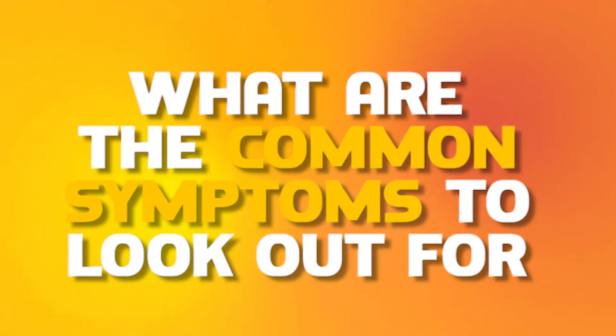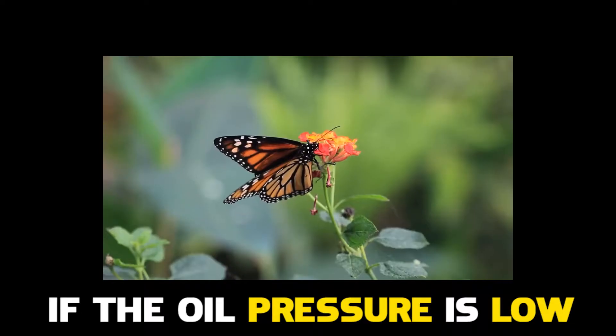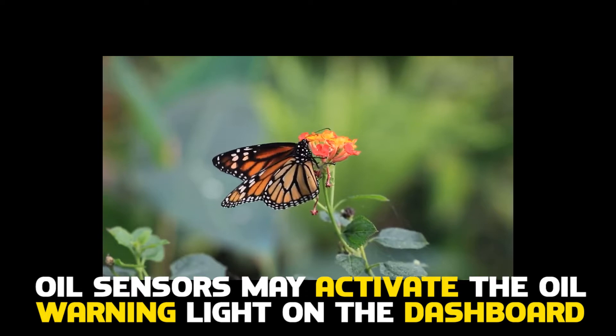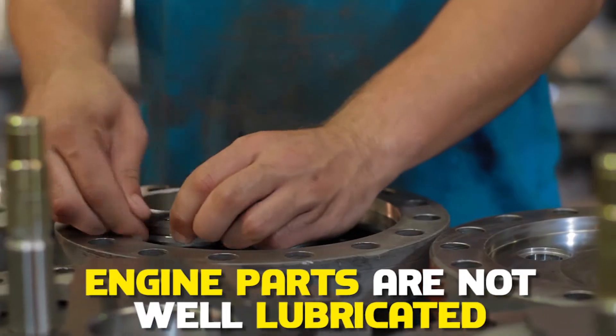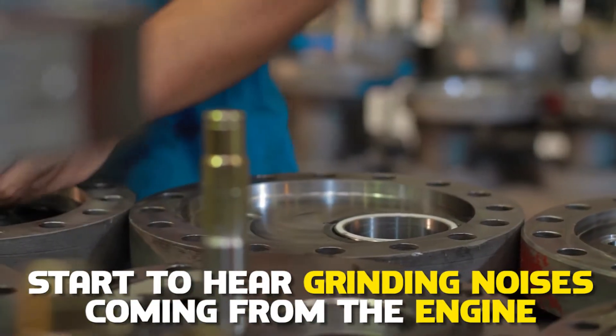What are the common symptoms to look out for? Check engine light is on — if the oil pressure is low, the oil sensors may activate the oil warning light on the dashboard. Engine noise — since the engine parts are not well lubricated, you may start to hear grinding noises coming from the engine.